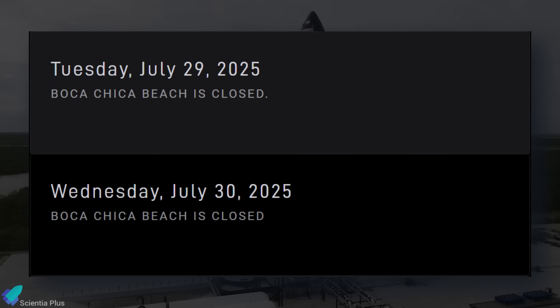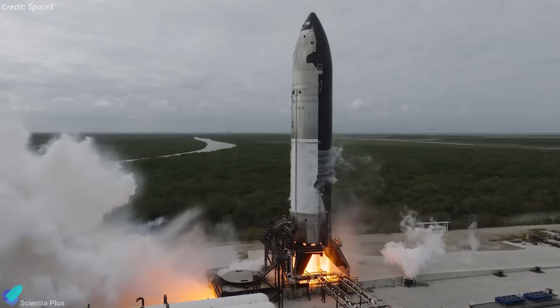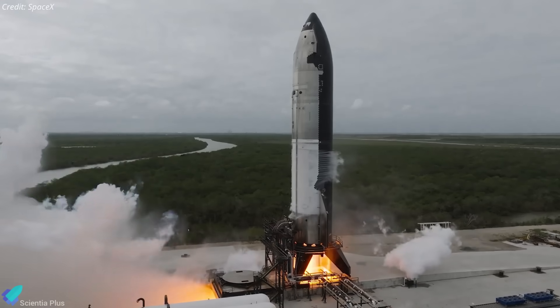Beach closure notices for July 29th and 30th suggest that SpaceX is targeting early next week for the test. The exact timing remains unconfirmed, but the window aligns with ongoing launch preparations.